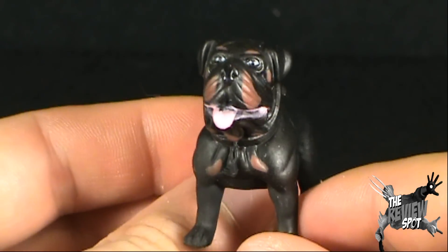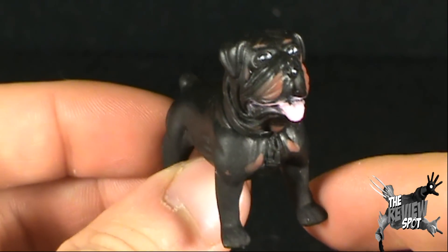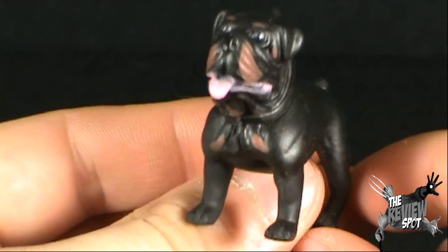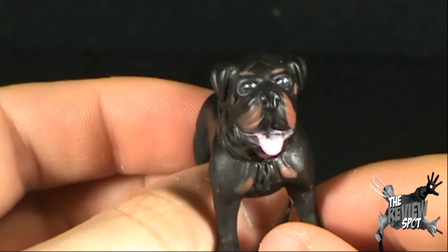I don't know if I would be asking old Sugar Bear here for some Golden Crisp cereal, because you'll probably be singing, 'I guess that dog took a bite out of my neck' — instead of 'Can't get enough...' Okay, I know. It was a horrible joke.